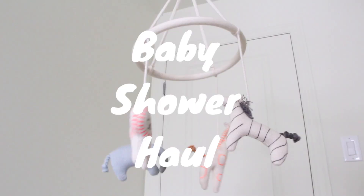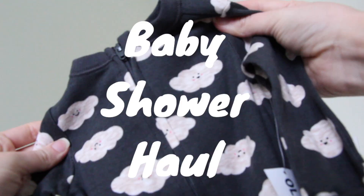Welcome to the highly requested baby shower haul video. Thank you guys so much for joining me. I'll be going through everything we received at our baby shower today and linking all the items for you guys. If you see anything you like, check out my bio because everything will be linked there.